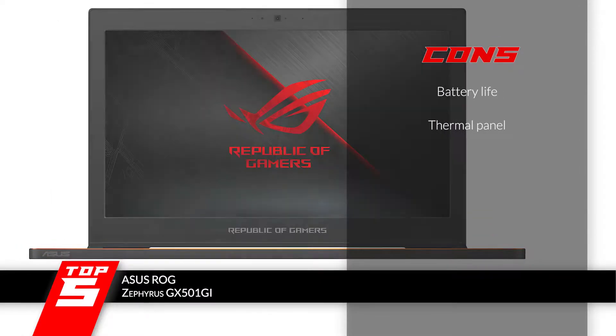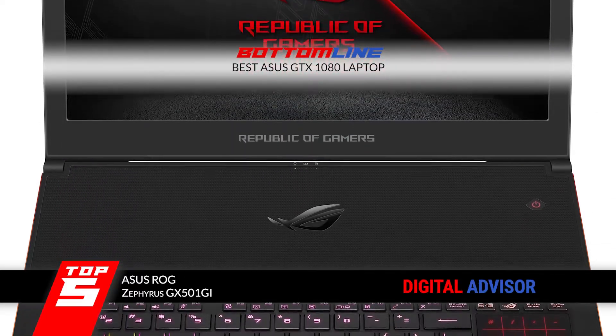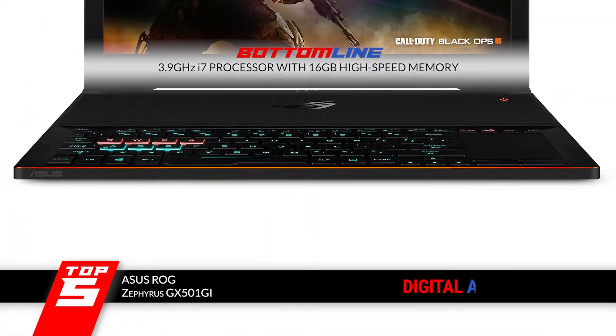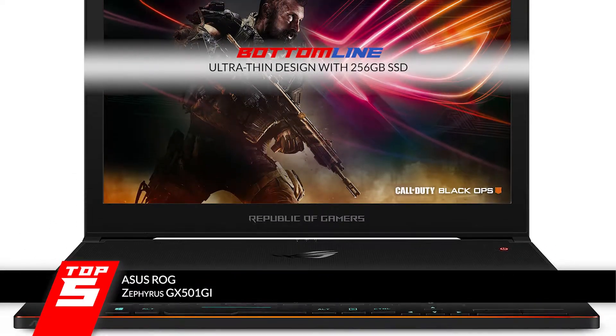However, the battery life is not very good, and the thermal panel can be quite flimsy. The bottom line is, it's the best Asus GTX 1080 laptop. It has a 3.9GHz i7 processor with 16GB high-speed memory, and it has an ultra-thin design with 256GB SSD.